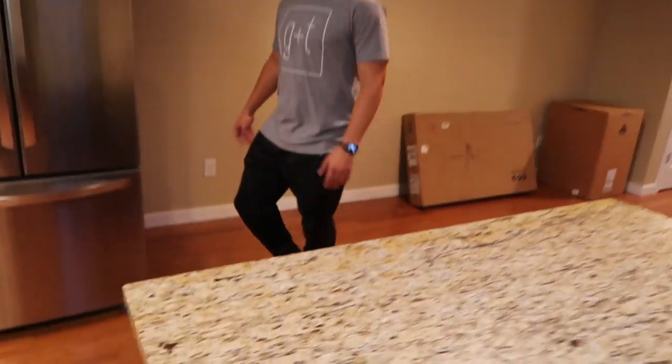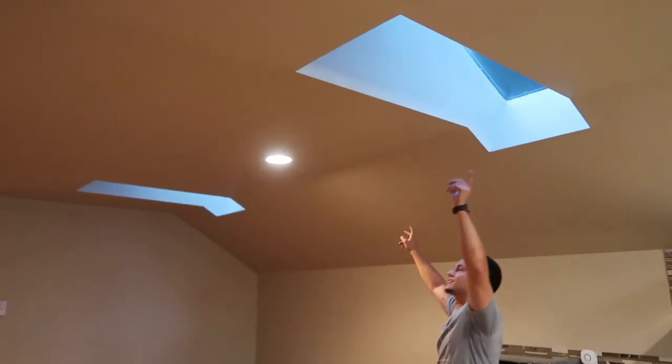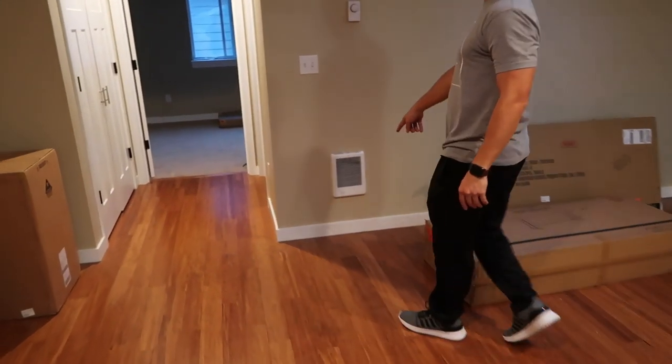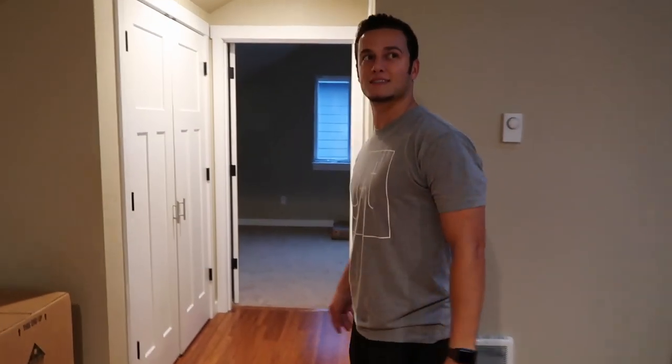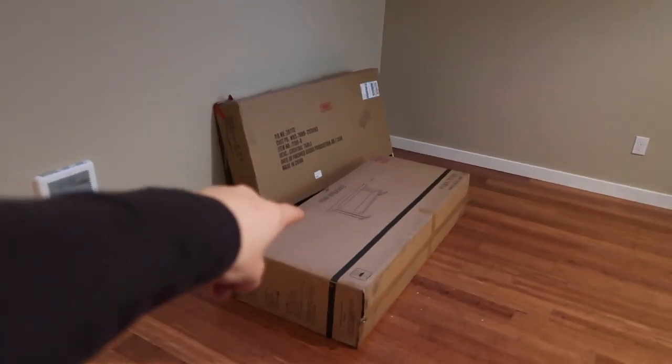Nice laminate hardwood floors. The fridge is super nice — it's huge, apparently really expensive. Nice bar stools, a couple of skylights in here. Like the little finishing touches with the trim. This will be our living area.